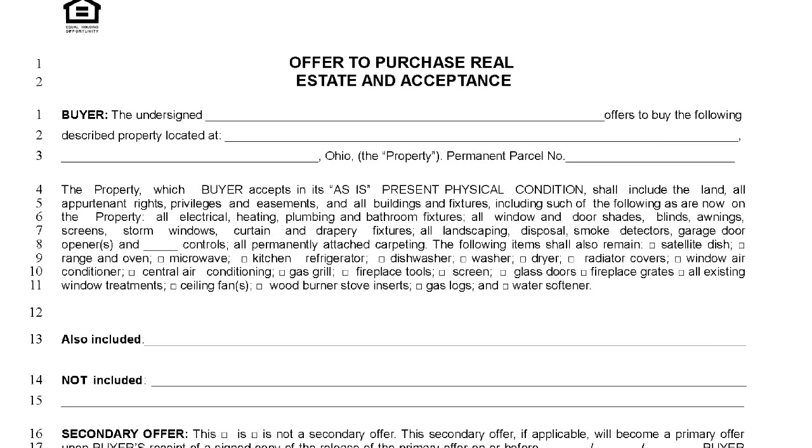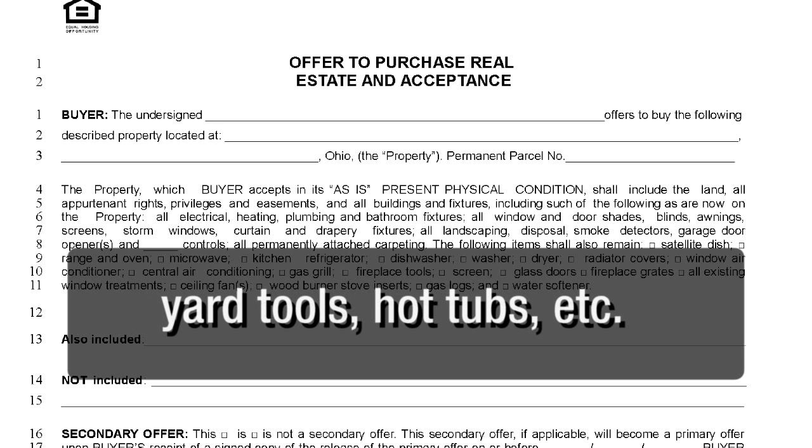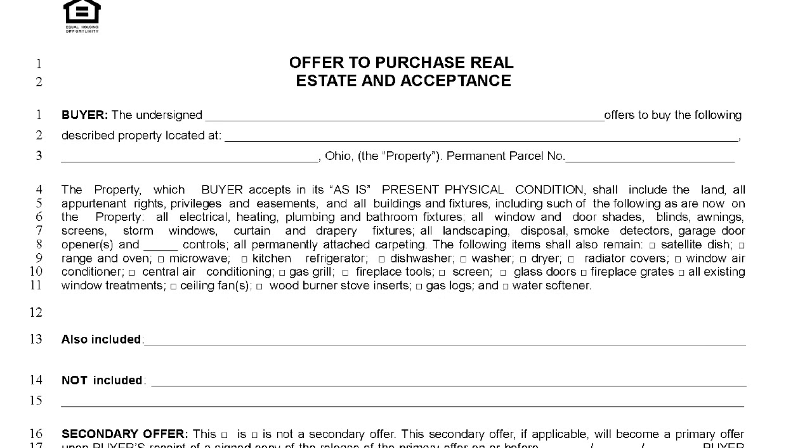Be sure not to include anything additional such as personal items, which include things like pianos, pool tables, lawnmowers, yard tools, hot tubs, and the like. This can create issues at the time of appraisal, and it's better to create a separate bill of sale between the buyer and seller to account for these personal chattels. If there are any items not included or that the buyer wants to ensure are removed, you can simply write these in on lines 14 and 15.